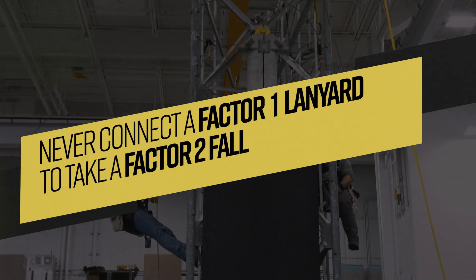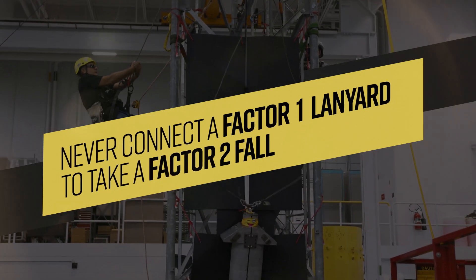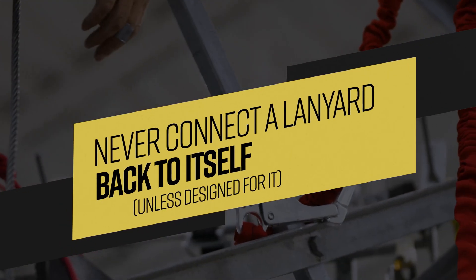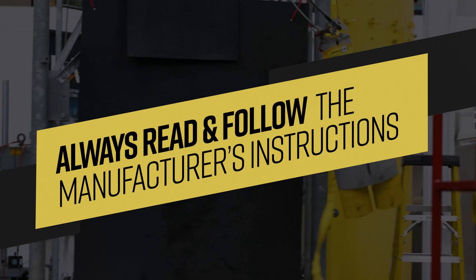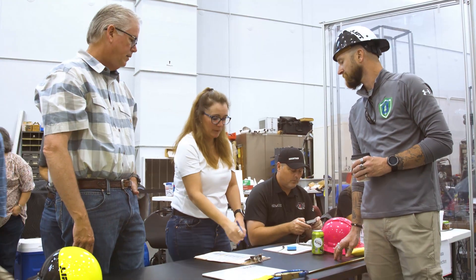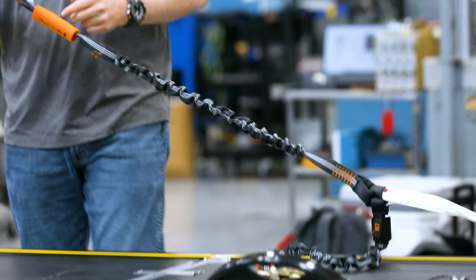The three main things to take away from this testing: never rig a lanyard to take a Factor II fall if you have a Factor I lanyard; never rig a lanyard back to itself unless it's designed for it; and always read the manufacturer's instructions before using it. The SEMC and NAIT will be publishing the results of all this testing, so be on the lookout for that. Thanks for watching and stay safe.